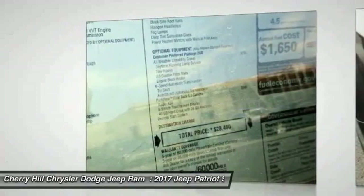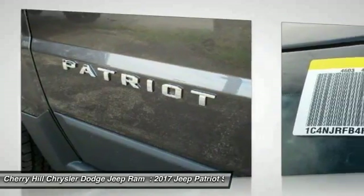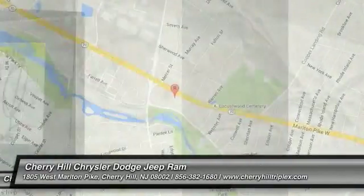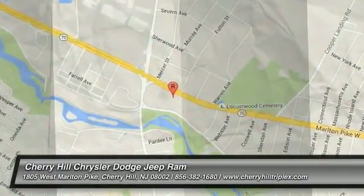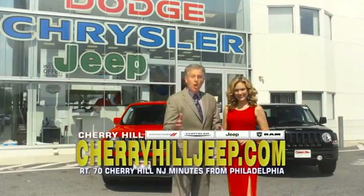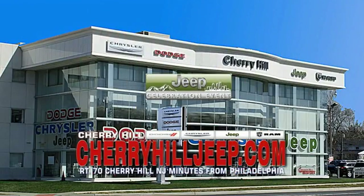This beauty is sure to make you the talk of the neighborhood. So call or drop in for a test drive today. We're located on Route 70, just minutes from Philadelphia. Or see our huge Jeep inventory online at CherryHillJeep.com.